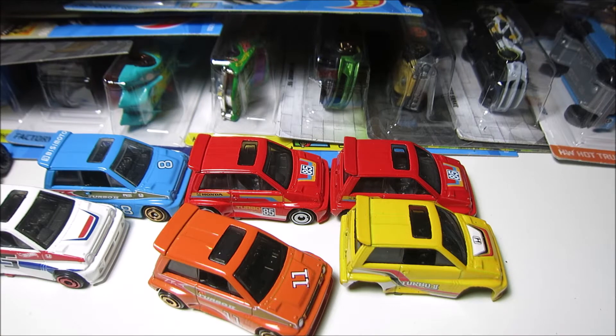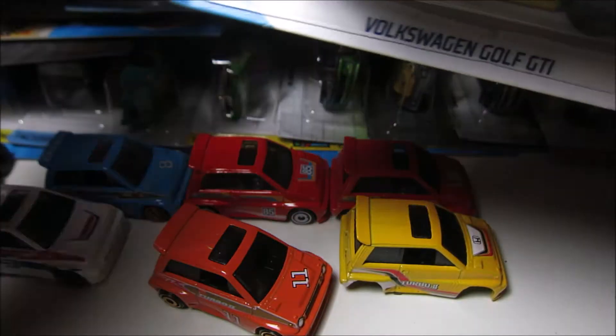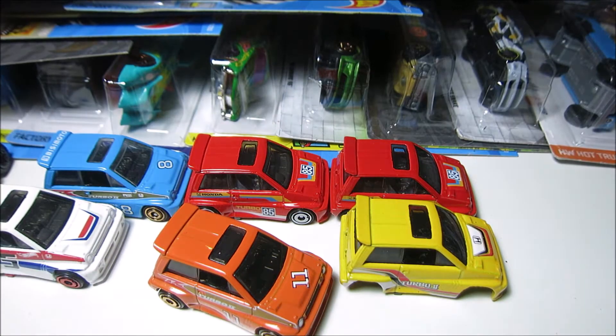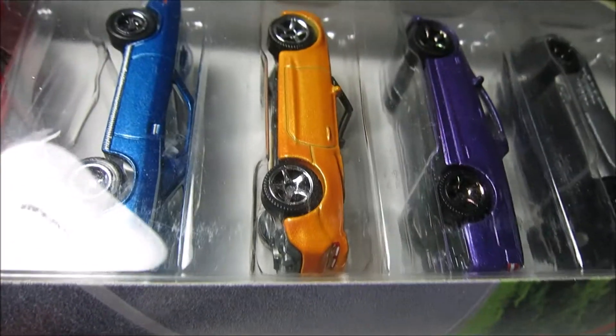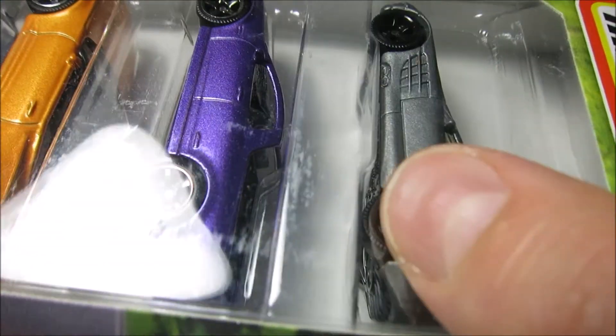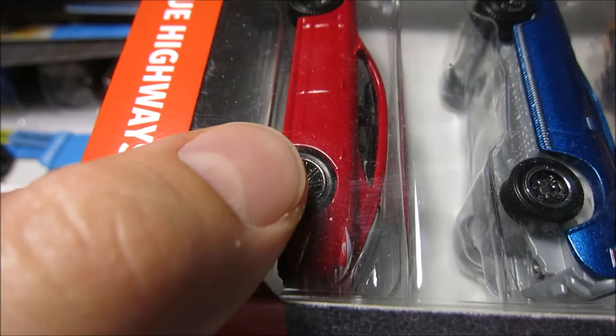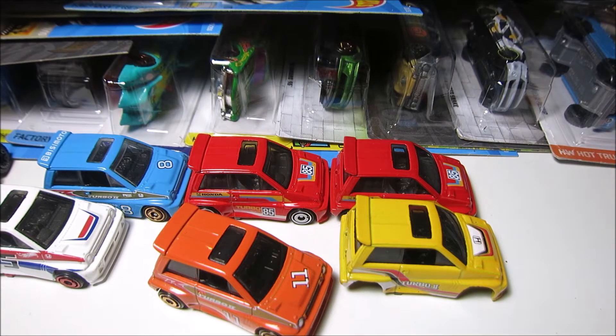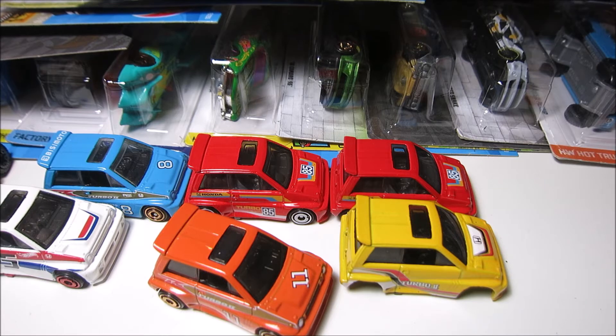Anyway, we gotta open cars, we gotta open them. Golf GTIs! What else — I do have a very, very nice 5-pack from Matchbox but I want to open them when I have more time, because there are very nice cars inside. Look at this — a red Panamera. I'm gonna open them in the next video, and for today's video we also have to open something.